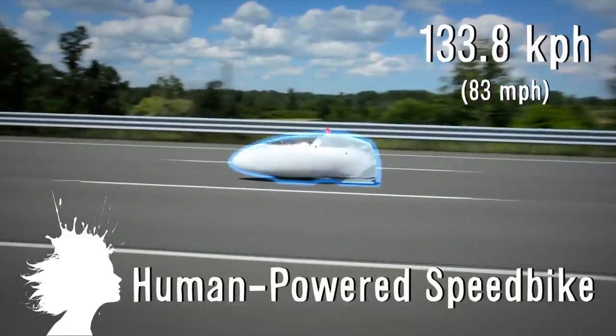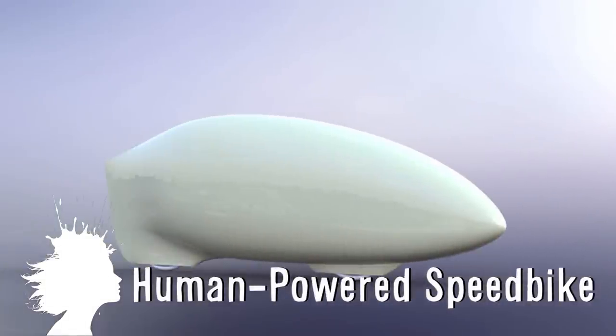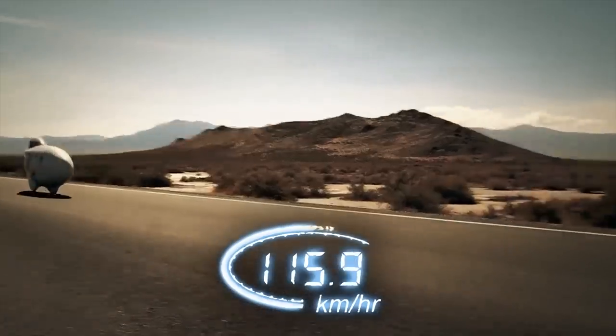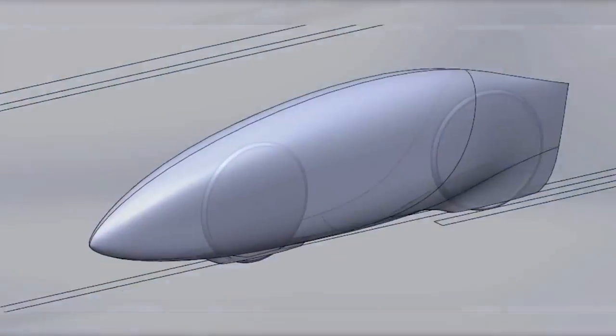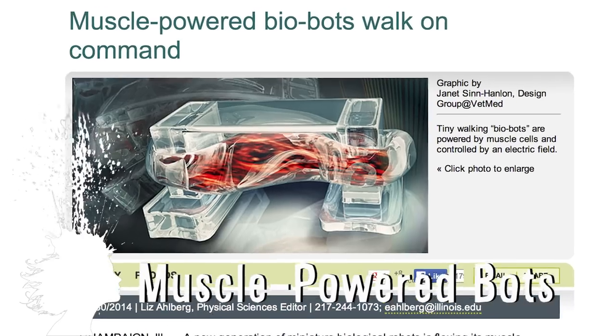ETA is a human-powered bike capable of going 133.8 kilometers per hour, and it looks like a giant bullet on wheels. The rider sits comfortably inside and uses displays from cameras to see the road. It won't be able to be used on highways anytime soon due to its inability to survive a collision and low visibility, but they hope that in the future this technology could be used for a cleaner alternative to driving.